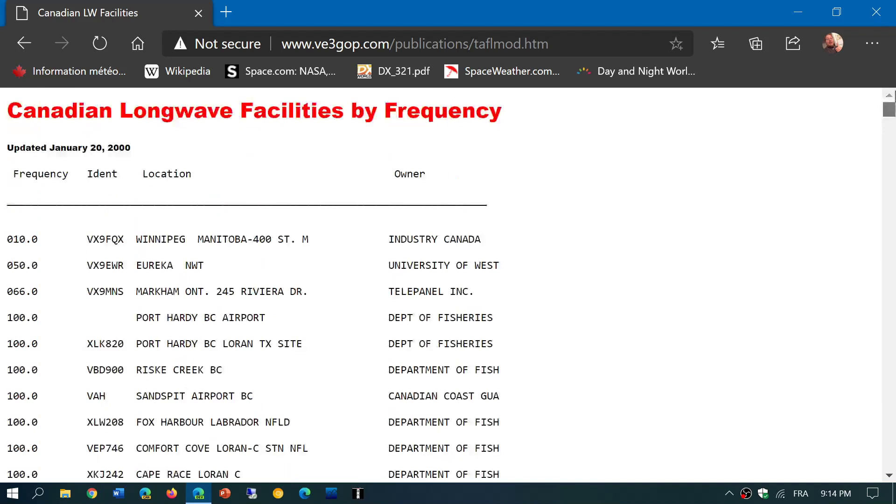I think it's still a list worth checking out to see what's still active. Even though 2000 is still 20 years ago, and some beacons did sign off, there's still a lot of stuff to be looked at in here.